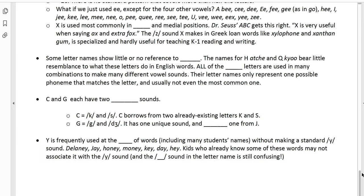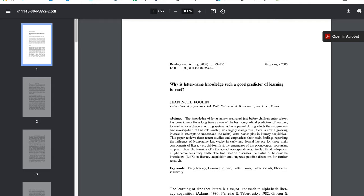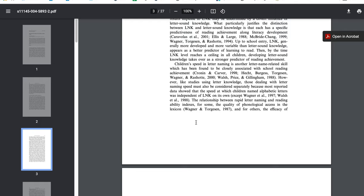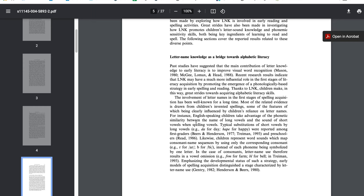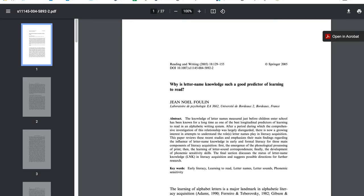C and G each have two standard sounds: C equals K and S, borrowing from two already existing letters, and G equals its own unique sound plus borrows one from J. Y is frequently used at the end of words — including many student names — without making any consonant sounds, such as in Delaney, or words like honey, money, key, day, and hey. Kids who already know some of those words may not associate that letter with the 'yuh' sound. The W sound in the letter name Y is still confusing to a lot of kids because of the way it gets used in really common words and names. I'll stop here and we'll spend some time in class looking at assessments and material from the article. I'll also post the main research article — 'Why Is Letter Name Knowledge Such a Good Predictor of Learning to Read?' by Jean-Noël Foulin — which reviews decades of research showing that people who know their letter names tend to do better in reading and writing, with higher chances of graduating.